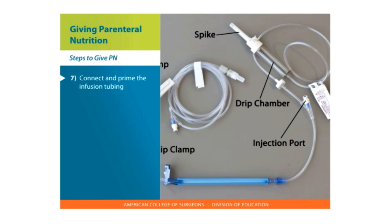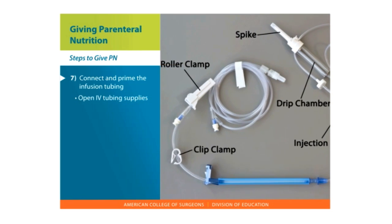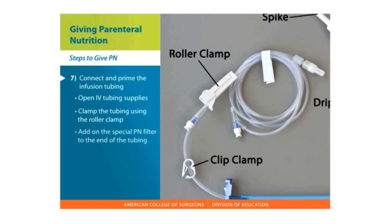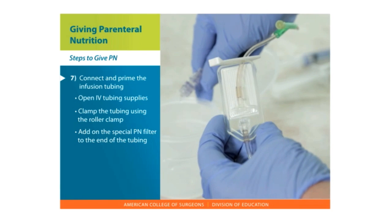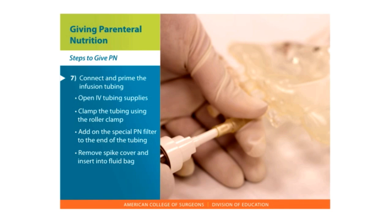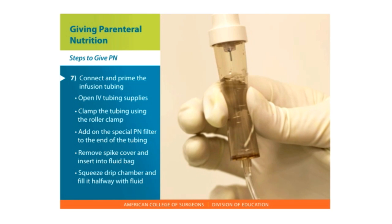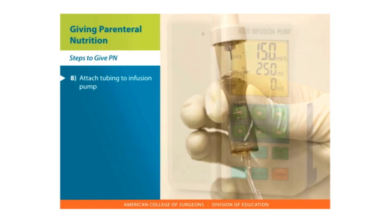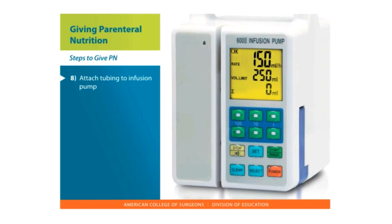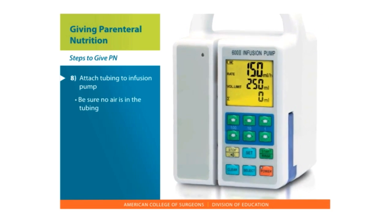Connect and prime the infusion tubing. Open the IV tubing supplies. Clamp the tubing using the roller clamp. Add on the special PN filter. Remove the spike cover and insert it into the fluid bag. Squeeze the drip chamber and fill it halfway with fluid. Attach the tubing to the pump — there will be a button you can hold to flush or prime the fluid through the line. Be sure no air is in the tubing.